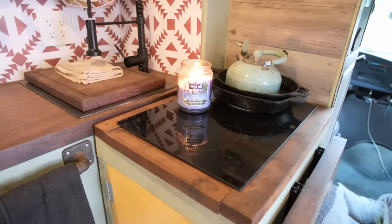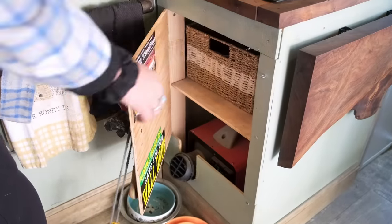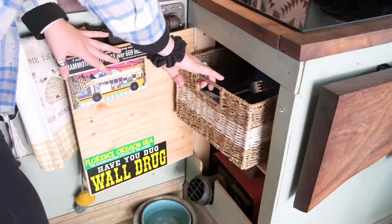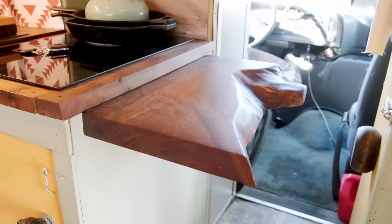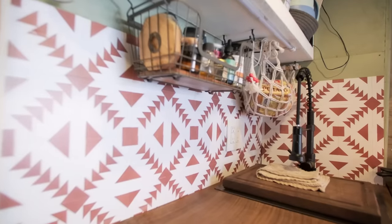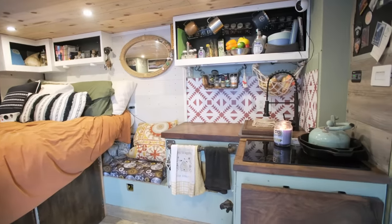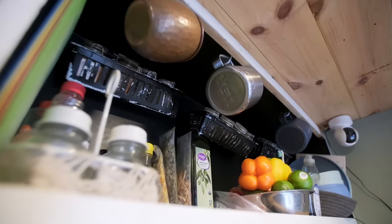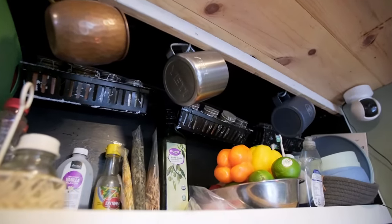Our induction stovetop, which we carry our cast iron on everywhere. All of our storage — including our heater and utensils — live just underneath. This countertop is our pop-up, one of our best friends — we pull her up and down all the time. These tiles I got on Etsy from Peru, just a fun addition for some funky color in here. These cabinets, along with a couple others around the van, are actually original ambulance cabinets that we repurposed to have a second life.